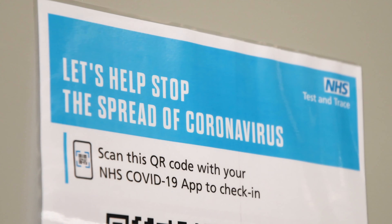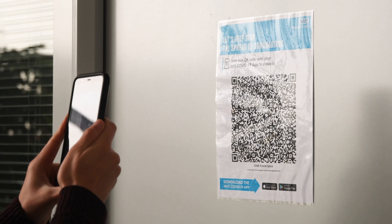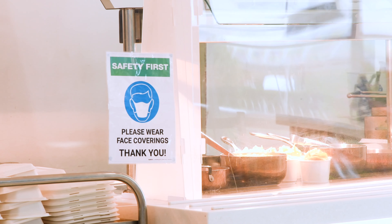When arriving on site, we would ask that you check in using the NHS COVID-19 app. We would also ask that you use a mask or a face covering whenever you're using our restaurants or catering spaces.